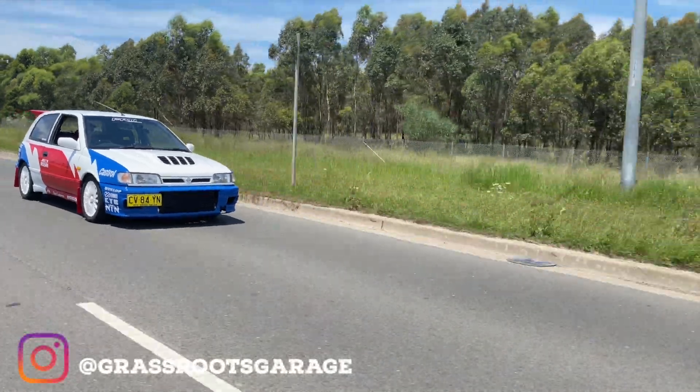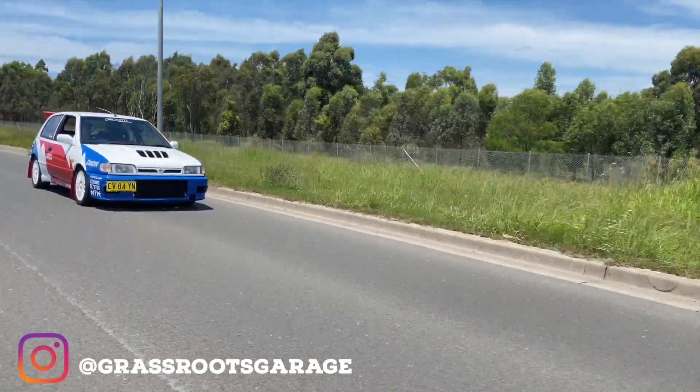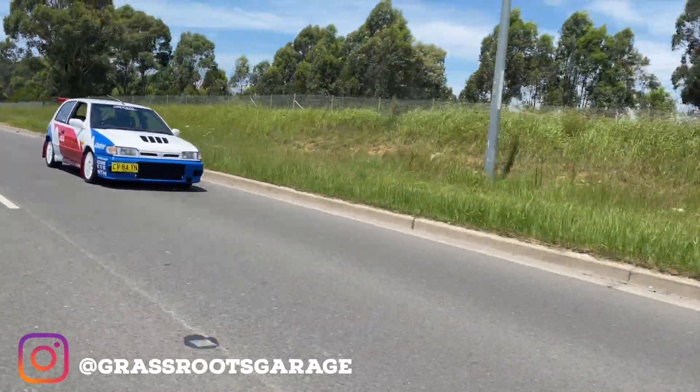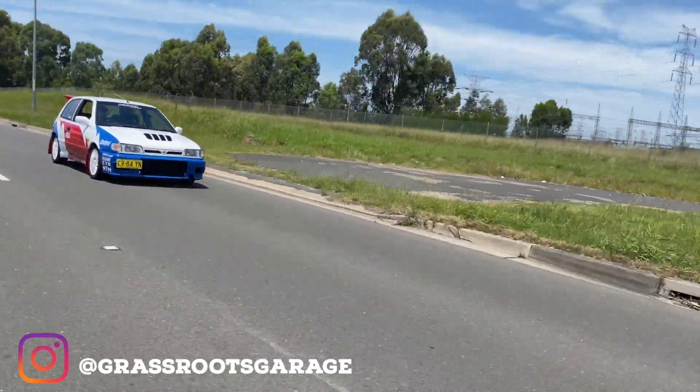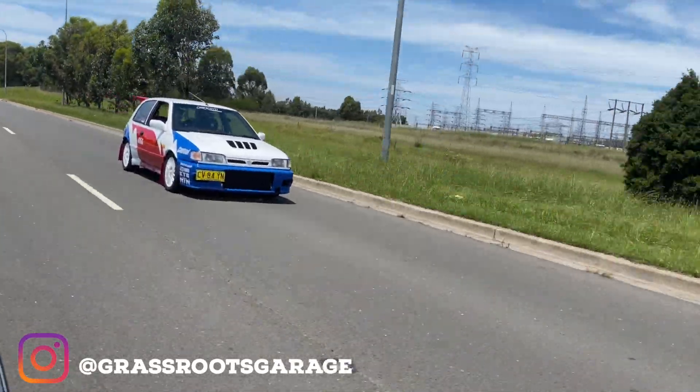That's it for Adam's beautiful GT-IR. Adam, you're a legend — thanks for your time. Thanks very much. That wraps up this episode of GRG, and a massive thanks to Adam for catching up with us and sharing his car. We're also working on him to have his Ute in our series for Datsun Heaven Australia. Thanks for watching and stay tuned for the next one. We'll see you next time.